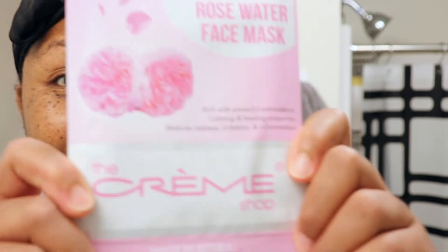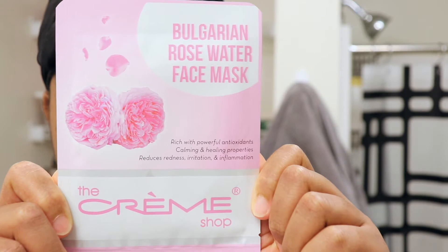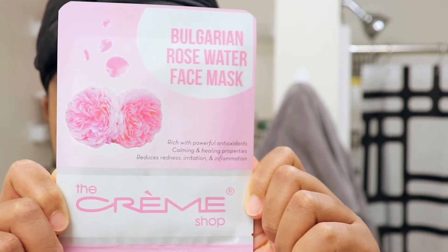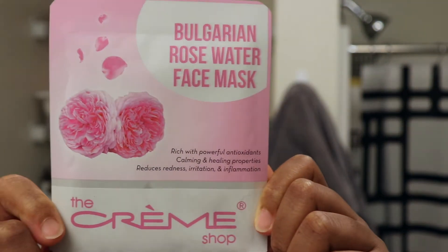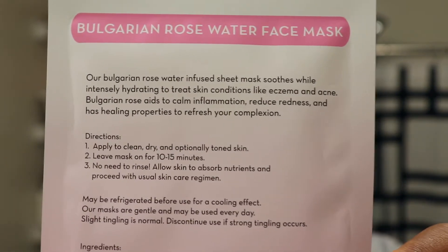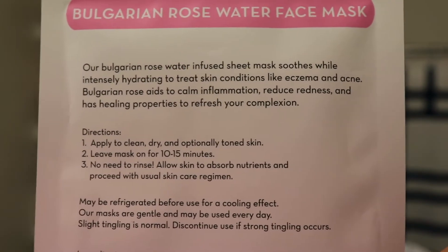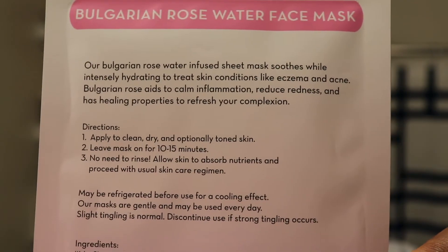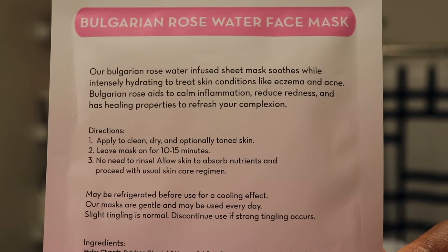Today I'm going to be doing a review on the Creme Shop's Bulgarian Rose Water Face Mask. It is rich with powerful antioxidants, calming and healing properties, and reduces redness, irritation, and inflammation. This sheet mask is supposed to soothe while intensely hydrating to treat skin conditions like eczema and acne. Bulgarian rose aids to calm inflammation, reduce redness, and has healing properties to refresh your complexion.